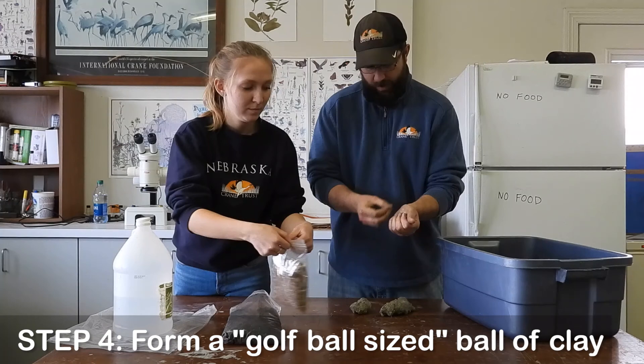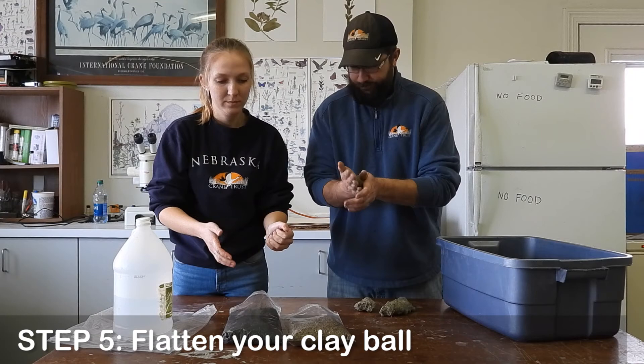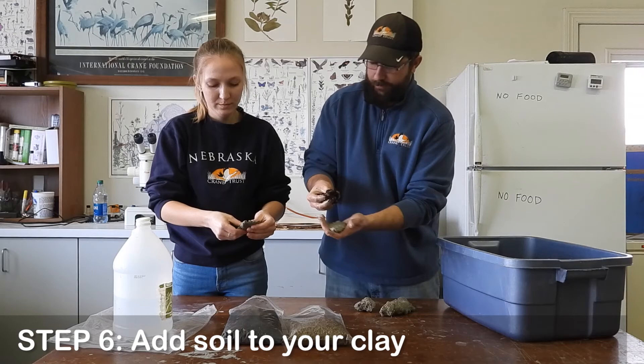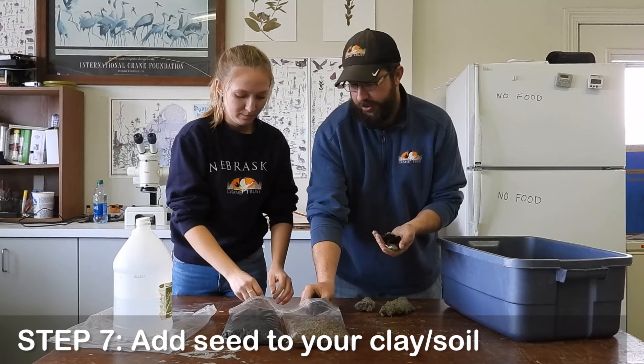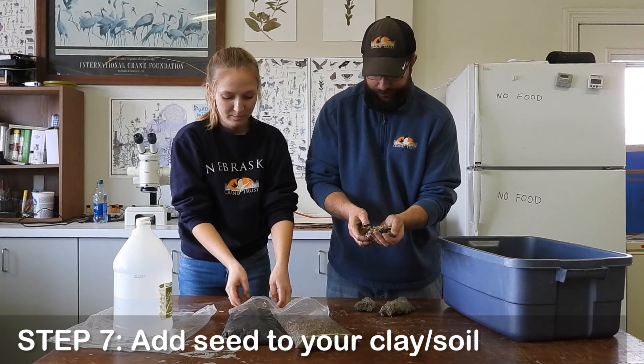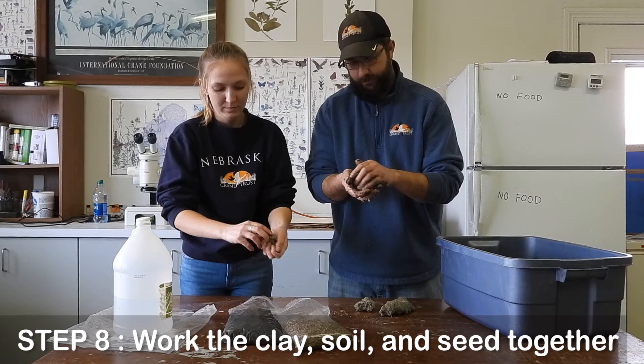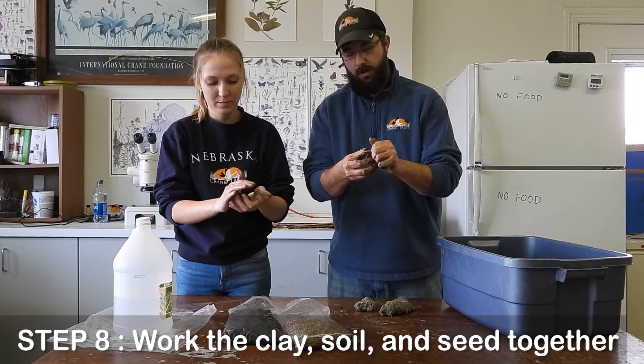Once you've got your clay, take a piece about the size of a golf ball and then smash it flat. Take about a quarter-size amount of potting soil and put it on top of your clay ball. Then take your seeds that you've cleaned out and put about a quarter to dime-size pile of seeds on it. Work it around, making sure you work the seeds and the clay and the potting soil all together. What you want out of these is a ball a little bit smaller than a ping pong ball. You can break larger ones in half — that's two for one.